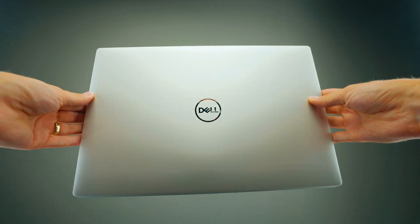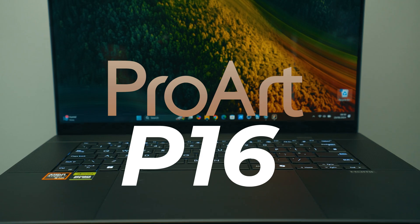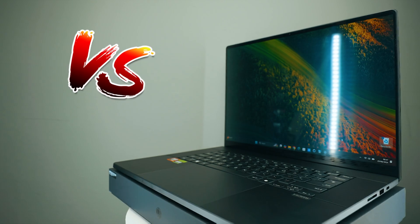These two laptops are one of the best 16-inch creator laptops that money can buy. This is the Dell XPS 16 and the Asus ProArt P16. This is not just Dell and ProArt going head-to-head because both have exactly the same GPU — one has the best Intel AI CPU right now and the other has the best AMD CPU right now. So it's also Intel versus AMD. Which one is better for creators? Let's find out, because there are some interesting surprises I didn't expect.